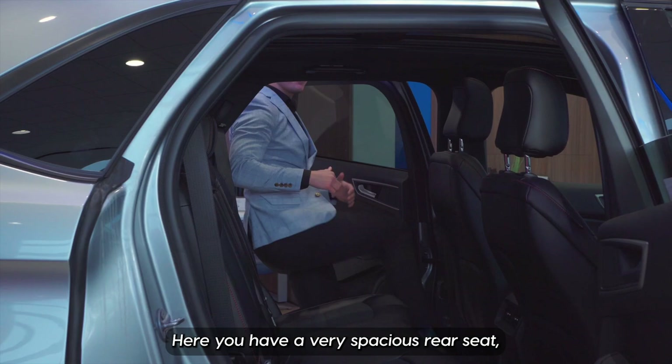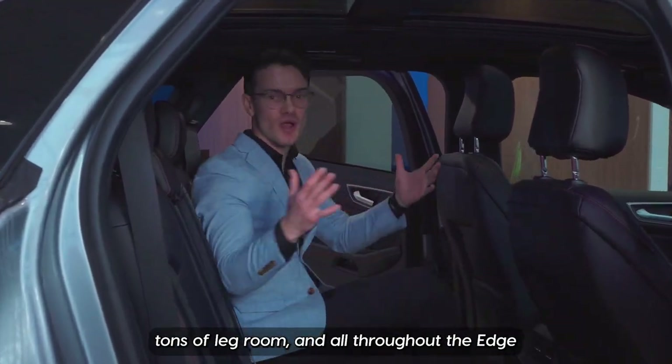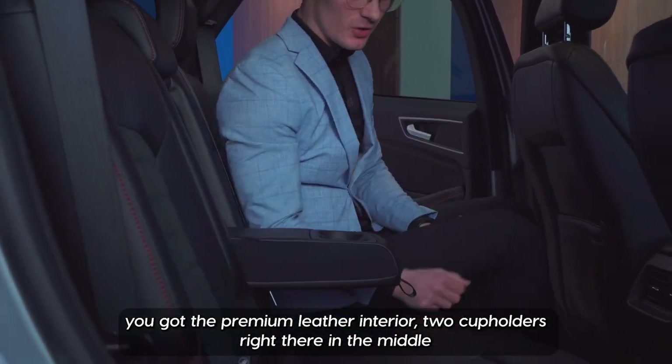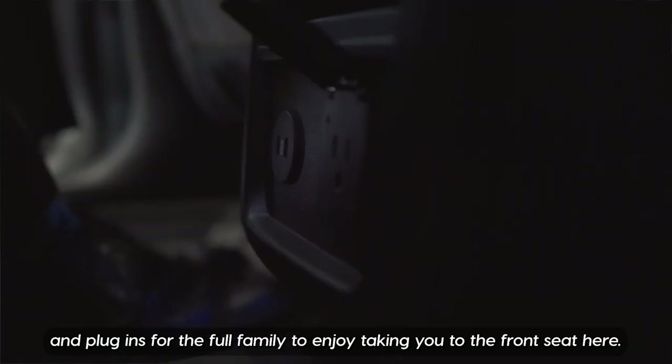Taking you to the back seat here, you have a very spacious rear seat with tons of legroom, and all throughout the Edge you've got the premium leather interior, two cup holders right there in the middle, and plugins for the full family to enjoy.